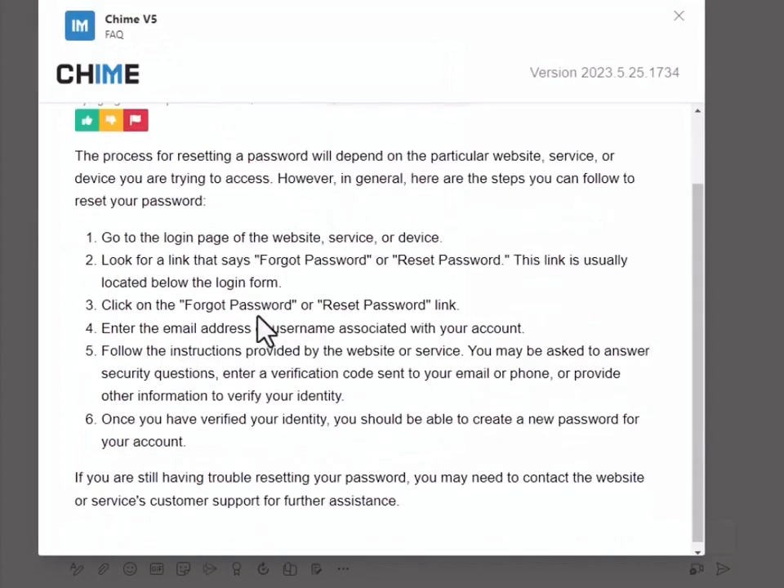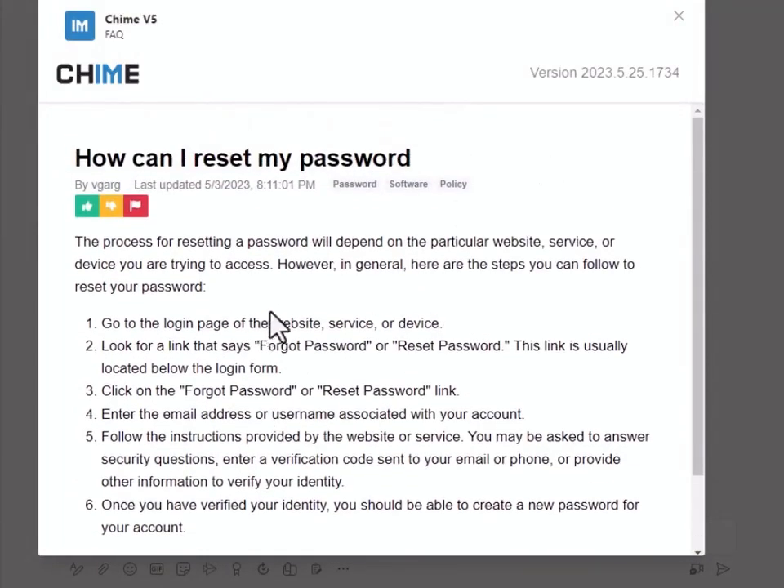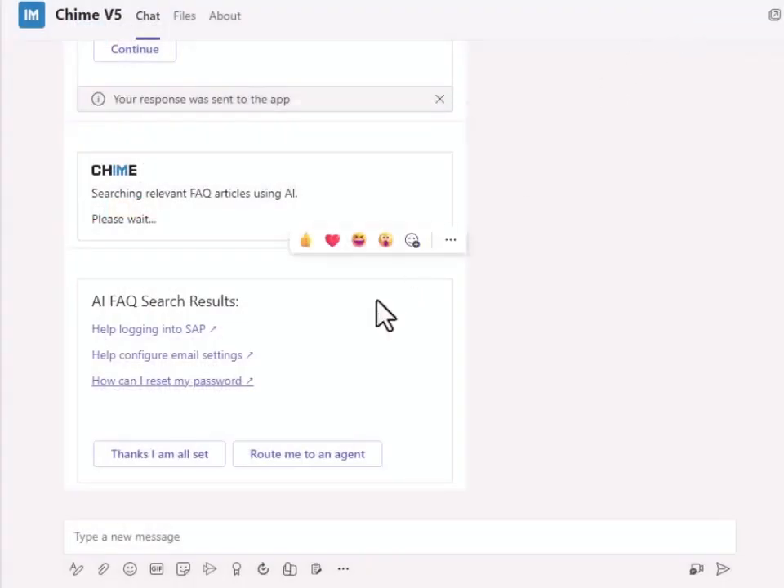Here an FAQ is presented that may or may not resolve the problem. If it does, it can be marked and the employee's issue is resolved. If not, they can route to an agent.